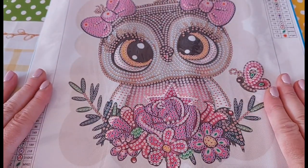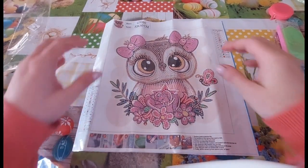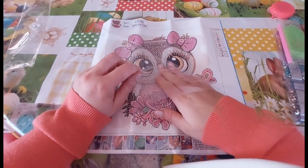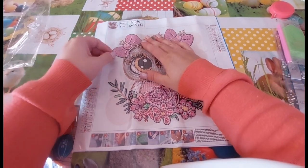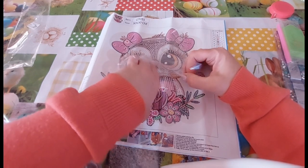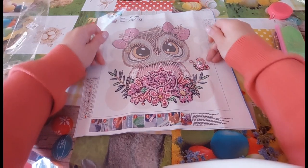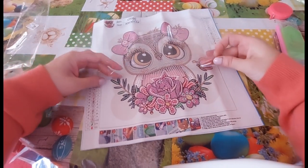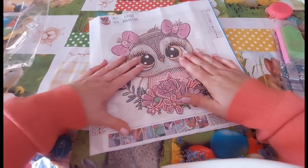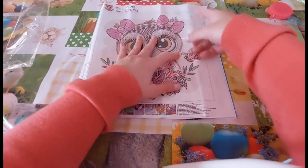It's a partial and it is a 30 by 30. It is a special shape one and a crystal rhinestone. It has 13 different colors with special shapes and crystal rhinestones going on.